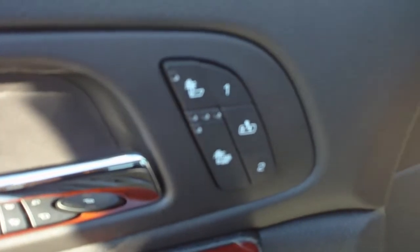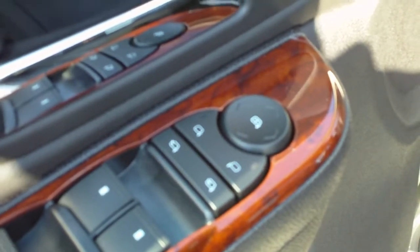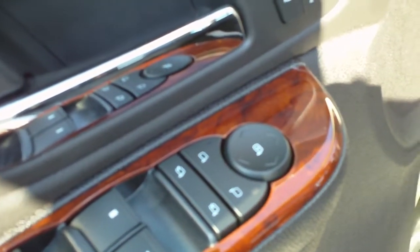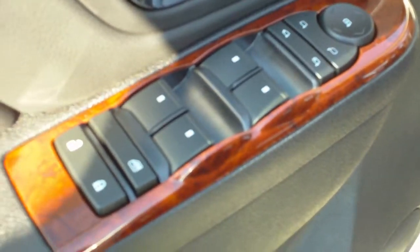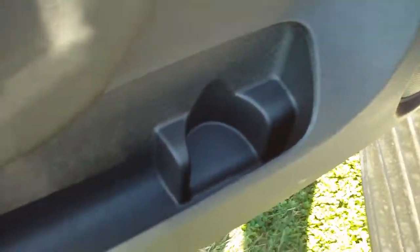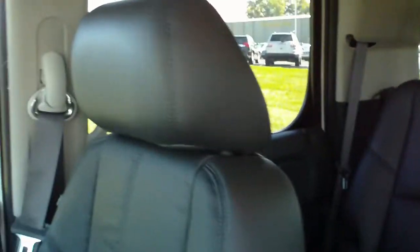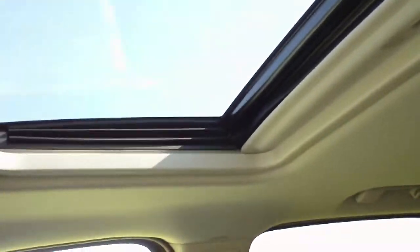Heated seats, driver side memory seats, easy exit, power mirrors, power folding mirrors — mirrors also have turn signals integrated. Power windows, power locks, storage in the front doors. Power driver seat, front seats are buckets. Passenger seat is also power and heated. Sunroof included.